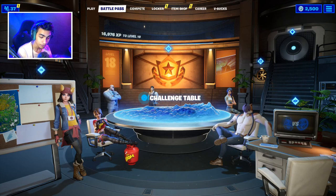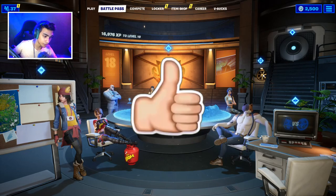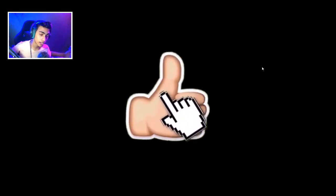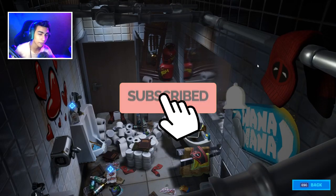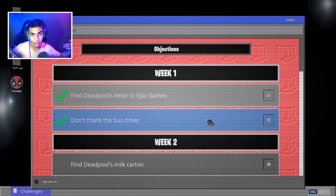This is gonna be quite an easy challenge because we just gotta head inside Deadpool's main secret base. If this video helps you out, please leave a like and subscribe to the channel because I'm gonna help you guys out with the other Week 2 challenges and the Week 3, 4, 5, and 6 Deadpool challenges.